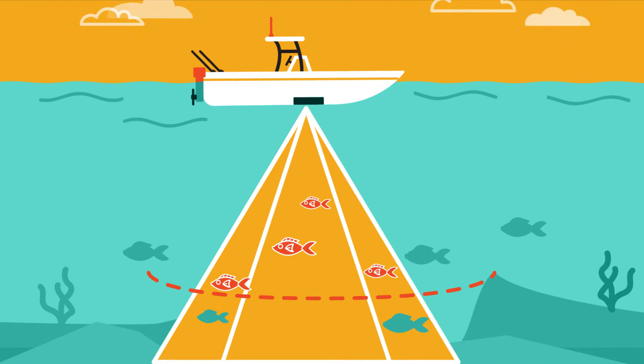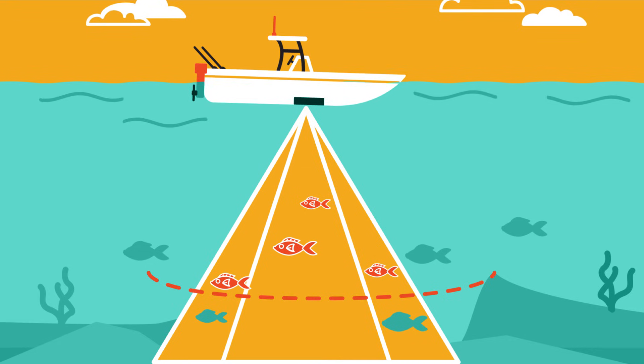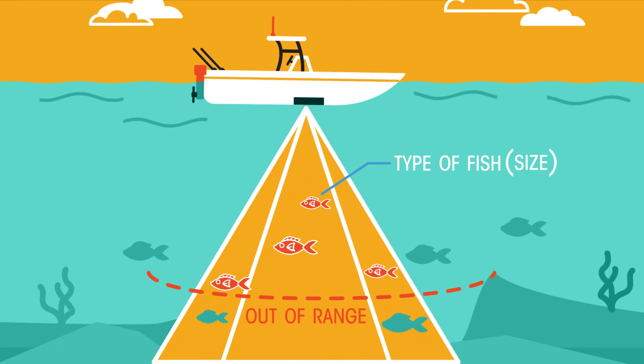Sonar can be quite sophisticated. Fishing boats use it not only to find fish, but can also tell the type or size of fish.